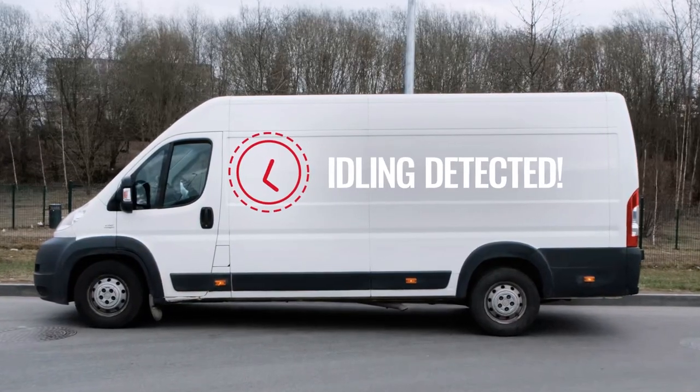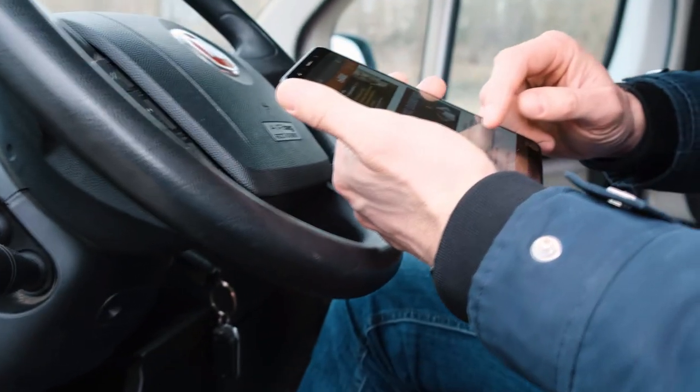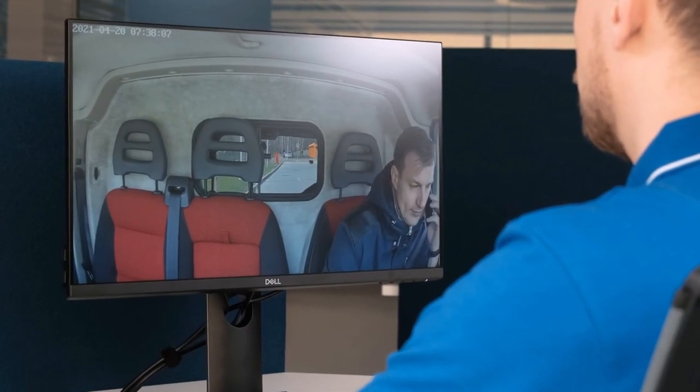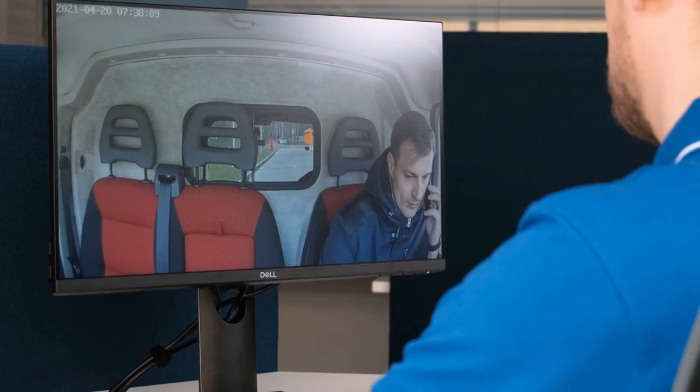In case of an idling event, you can request a video from the rear camera and check what's happening. Fuel is used inefficiently on idle run – that's a loss of profit for your company.